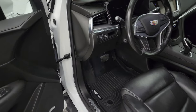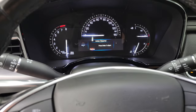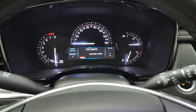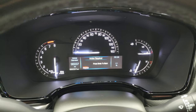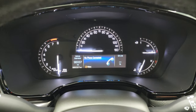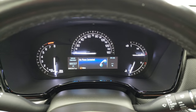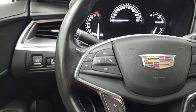We'll hop inside and check out the miles, radio, and everything the XT5 has to offer on the interior. This one has 96,037 miles on it, and that instrument cluster is very nice and clean.